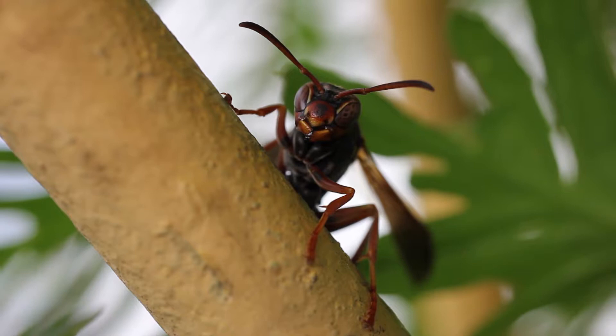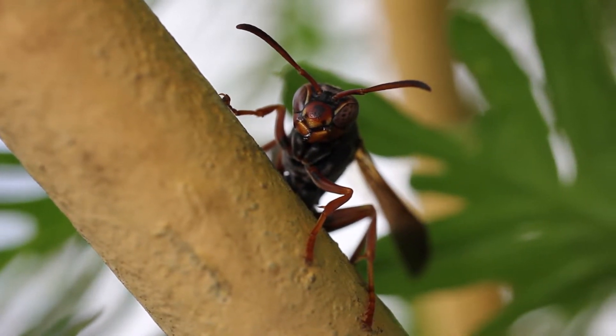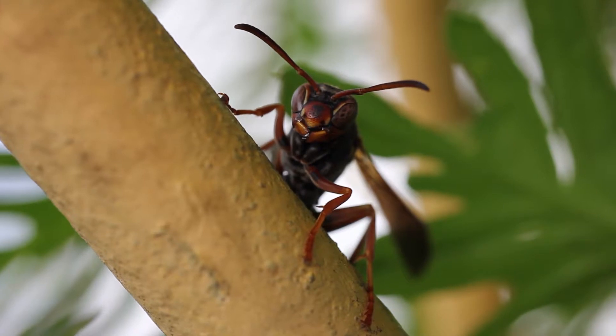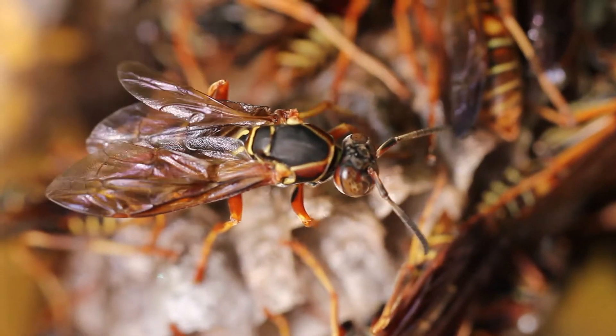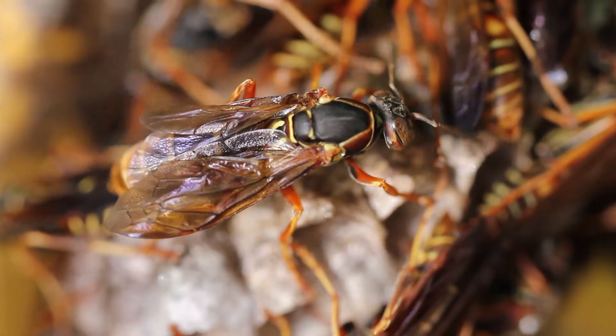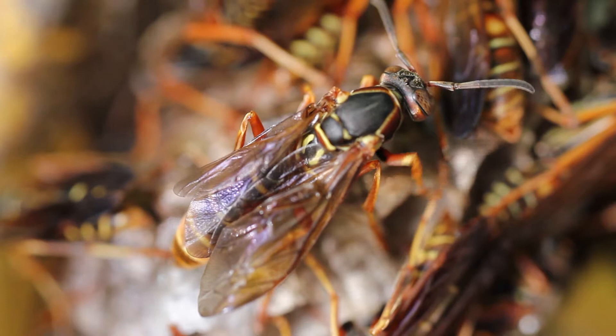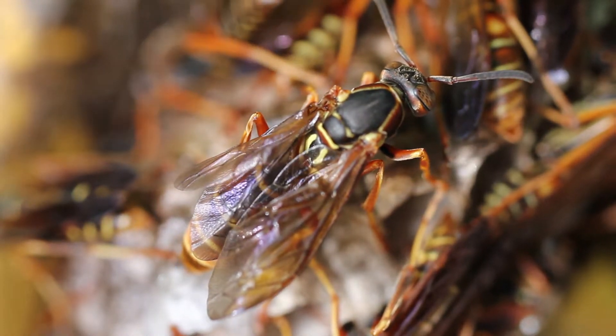Late in the fall it becomes time for the colony to reproduce. They don't reuse the nest — instead they produce queens and males. Those queens mate with the males and then overwinter away from the colony, in the soil, leaf litter, or anywhere sheltered. In the spring each mated queen will start a new colony herself.